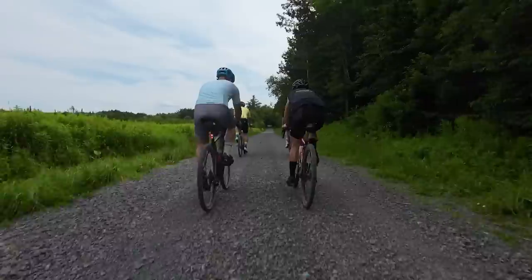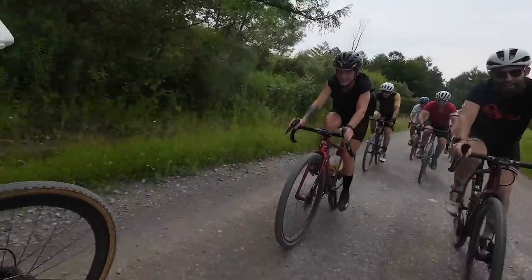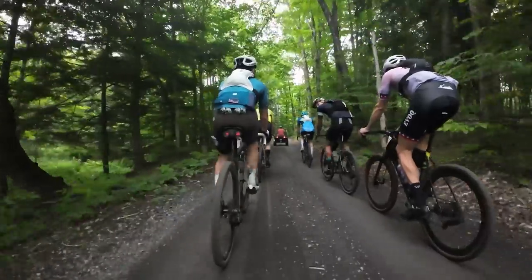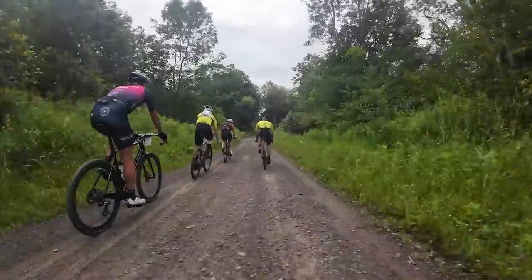I got out yesterday on a shakedown ride with race director Andy Short, Genevieve Johnson, some Canadians who had popped across the border, and locals like Cory Burns. Speaking of ATVs, for the neutral start, Andy led us out on his before turning us loose for the race.